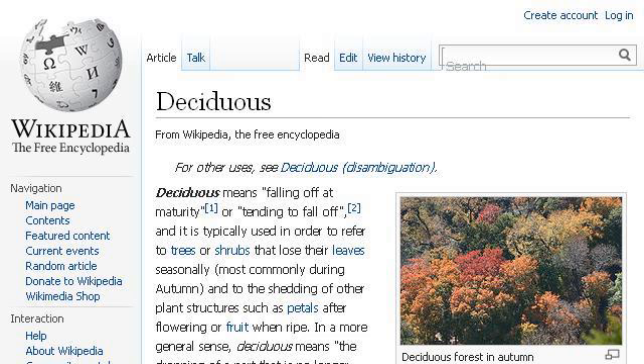If you don't find useful information on the previous sites, see en.wikipedia.org. The webpage deciduous, Wikipedia, the free encyclopedia. Here's the link.